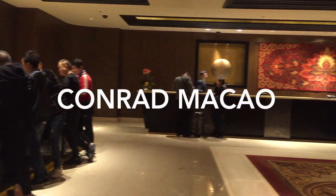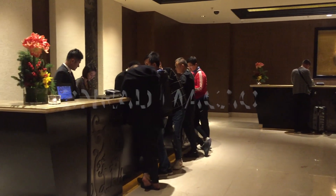Today we're going to review the Conrad Macau Hotel in Cotai Central, Macau.